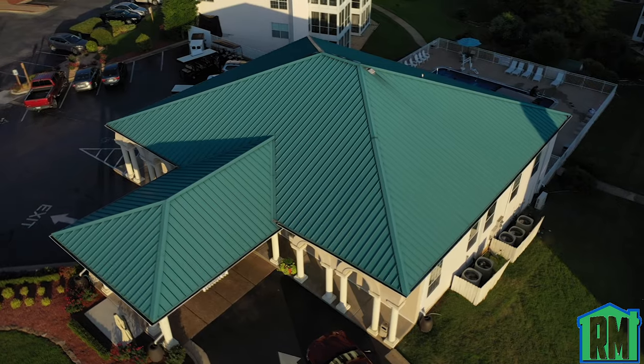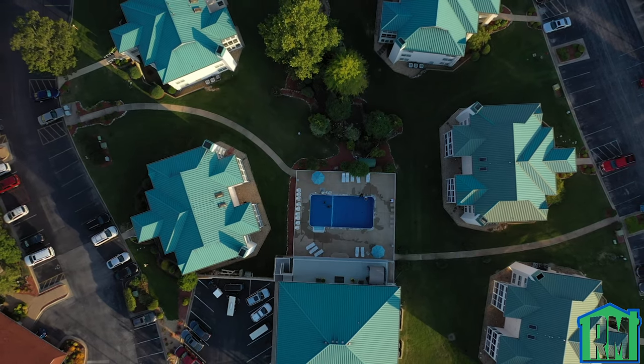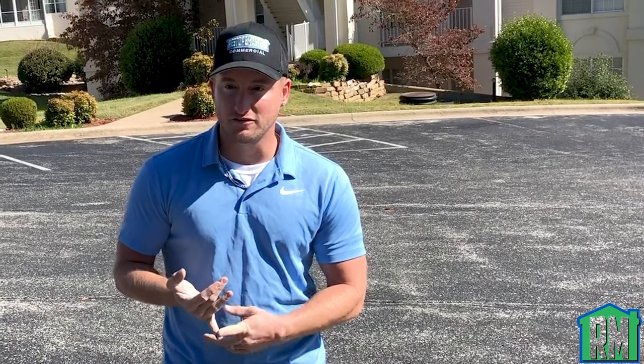They have called us out today because the adjuster came out to take a look at their roof systems and the property after the hail storm we had. The adjuster has let them know that there's not much damage to the property — damage to only one side of the roof systems.